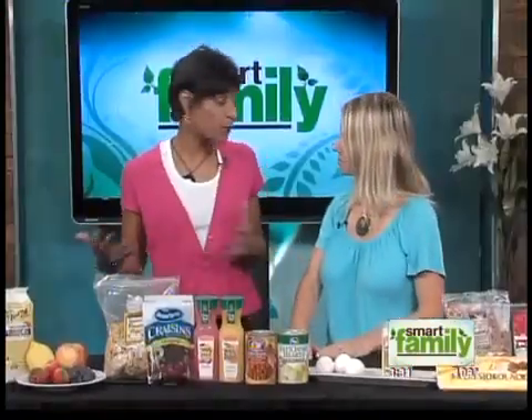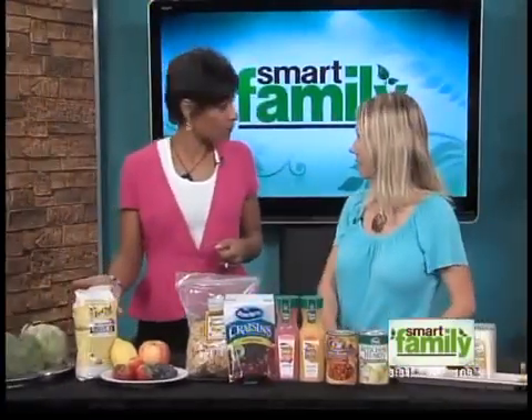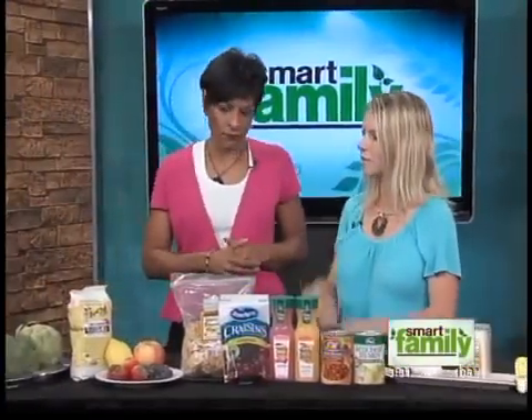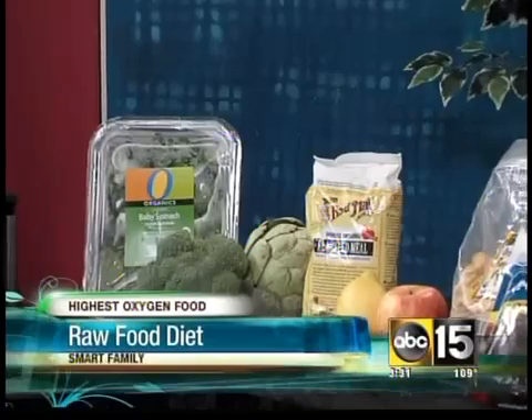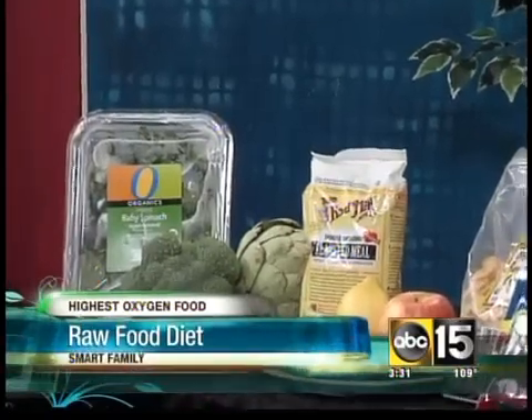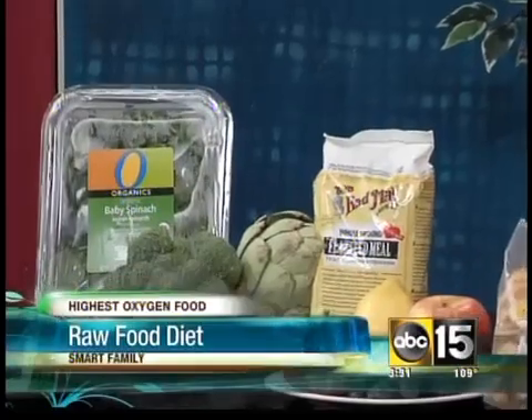Let's talk about some things we can eat that have oxygen in them. First is the raw food diet — the things you eat in a raw food diet are made of water, which is hydrogen and oxygen, and that helps the transfer of oxygen through our blood. As an athlete and runner, you understand that to get endurance and healthy muscles you need more oxygen in your diet.